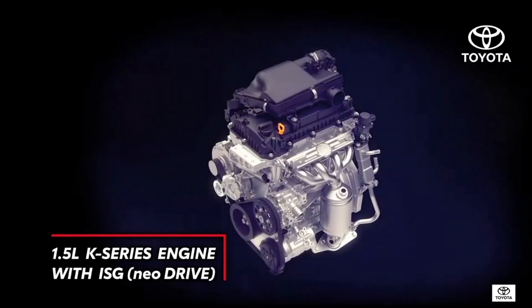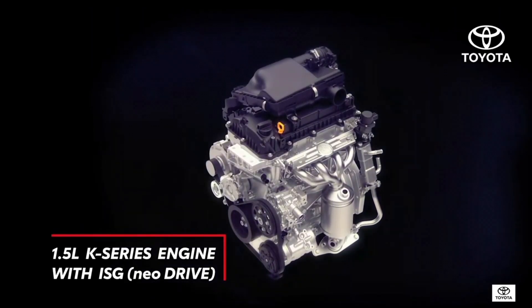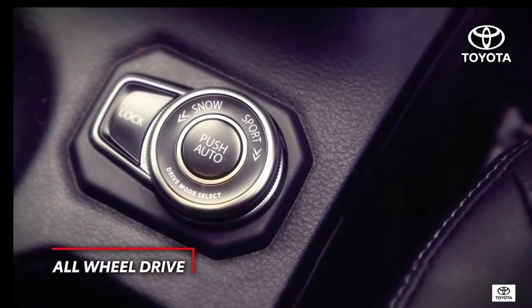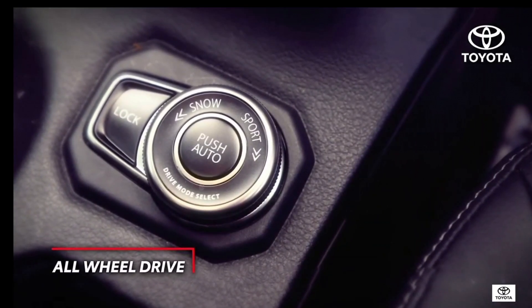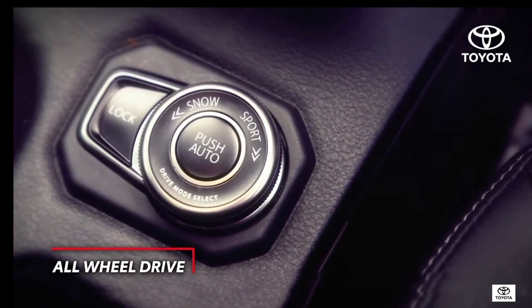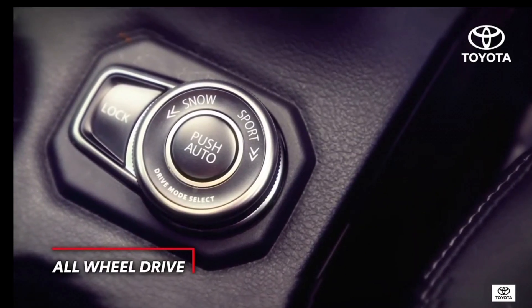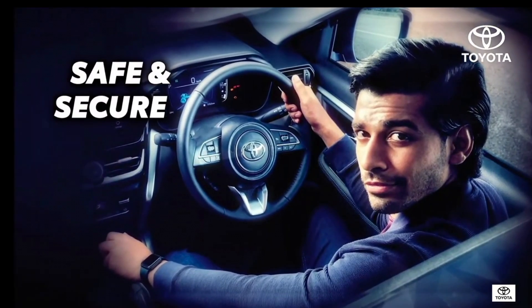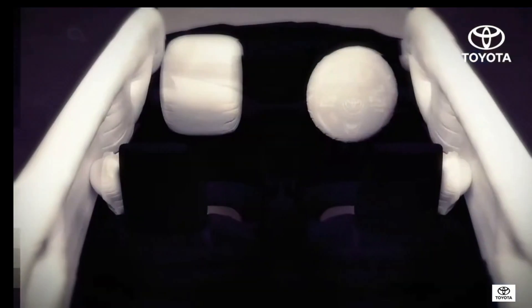In addition to hybrid, it also offers new drive grades with a 1.5 K-series engine with integrated starter generator technology. Conquering rough terrains no longer remains a challenge, with new drive grades offering first-in-segment all-wheel drive technology.